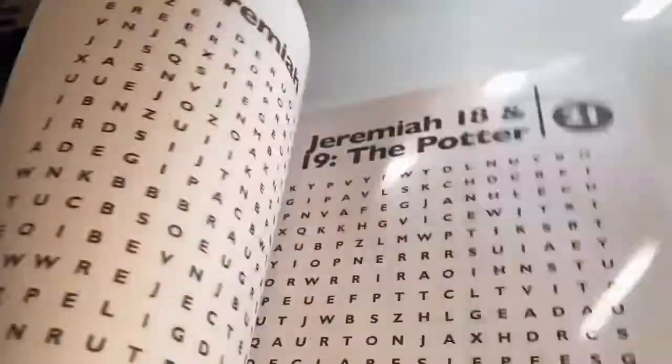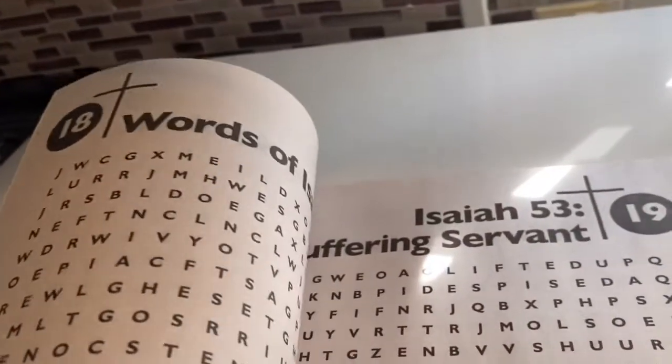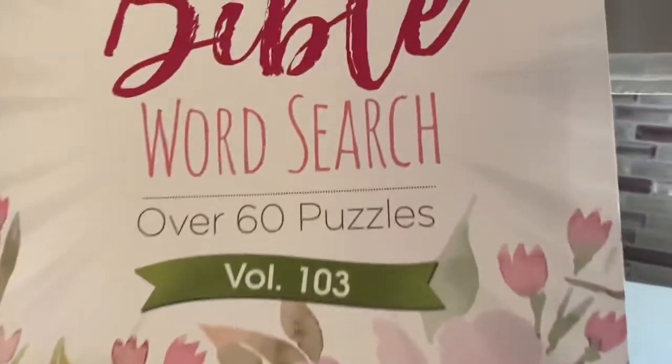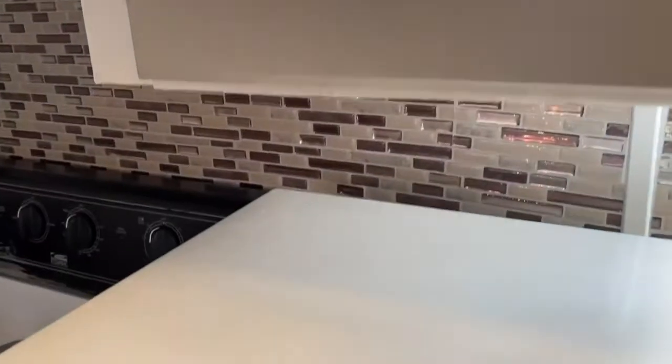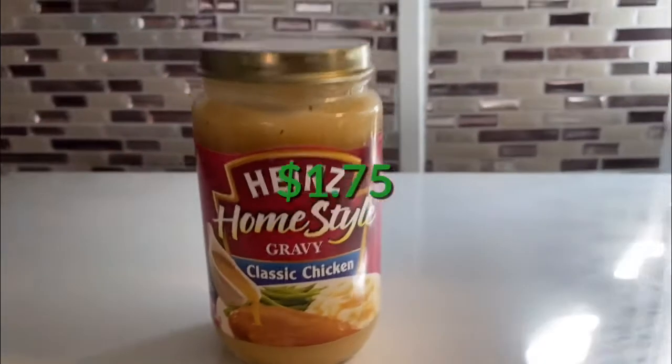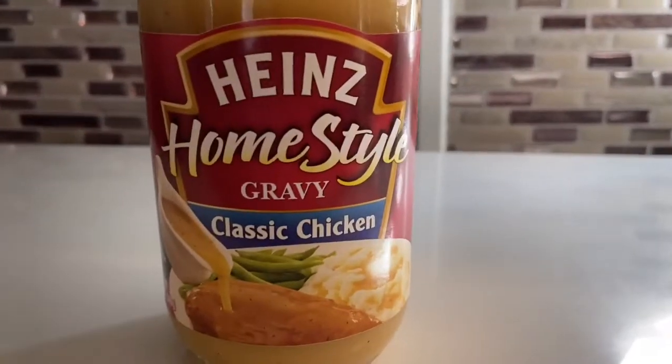I'm also excited about my mom receiving this Bible word search — she doesn't have one. It has a cute flower design on the outside and a totally different look. I'm going to give it to her as a small gift for Father's Day, since she has been my mom and dad for the last 20 years.